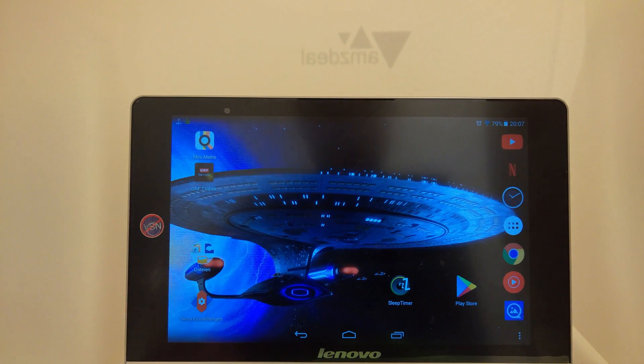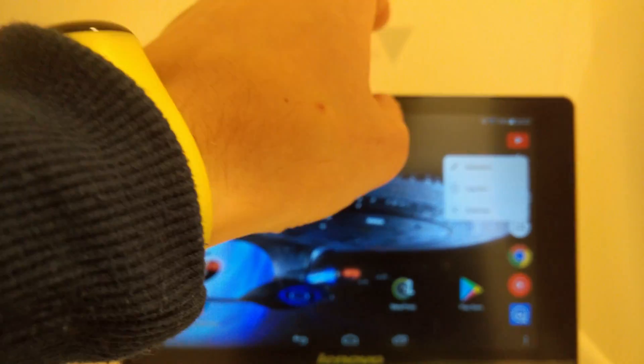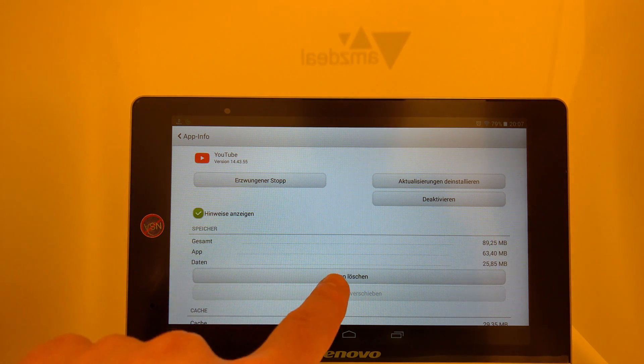Just go to the app settings. If you don't have such a link, just use your menu and navigate to the apps. Then you get this view too. Just click the button delete data.